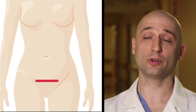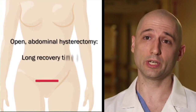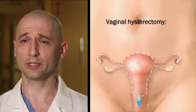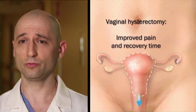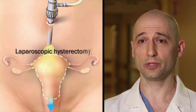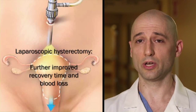The hysterectomy procedure has gone through several evolutions. Initially, hysterectomies were performed through an abdominal incision, which would take a long time to recover and would increase blood loss. There are also vaginal hysterectomies that were done, which improved pain and recovery time. In the late 80s, early 90s, we started doing them laparoscopically, and that improved recovery time and blood loss.